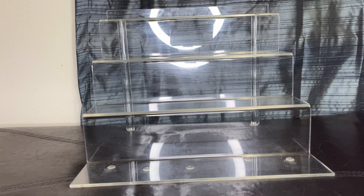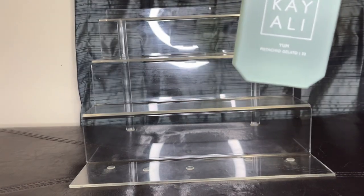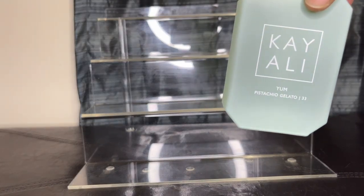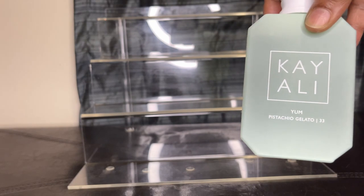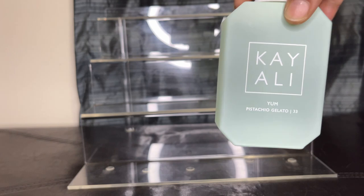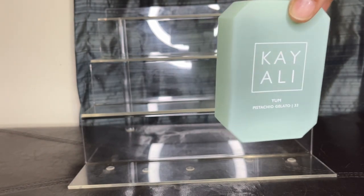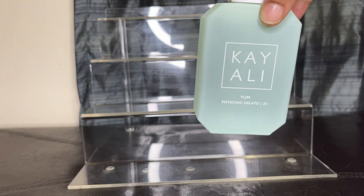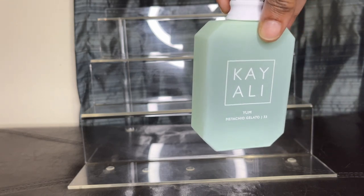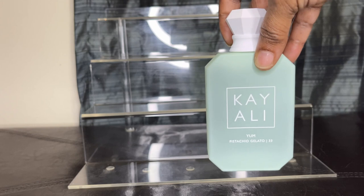These last three are going to be the pistachios I have in my collection, and I'll be honest — I really need to get more pistachio. Of course I have Yum Pistachio Gelato. What's to say — this is pistachio ice cream, basically. That is what this fragrance is. Great layering fragrance. If you want to kind of round out a fragrance, this one would be a great one to go with.